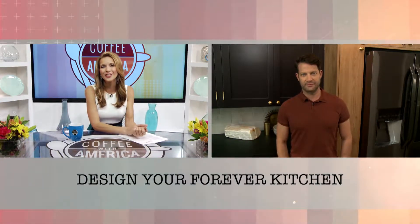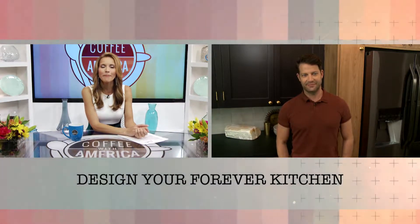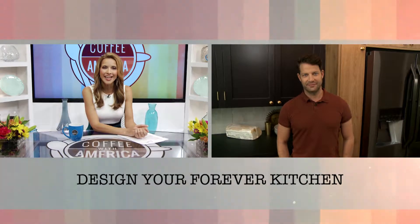It's no secret that people like to update their kitchen. It's where families typically spend most of their at-home time. Whether tackling a full-scale kitchen renovation or simply refreshing your space, we have some help for you. Joining us now is nationally recognized interior designer and best-selling author Nate Berkus.